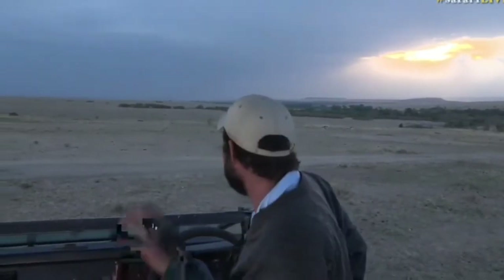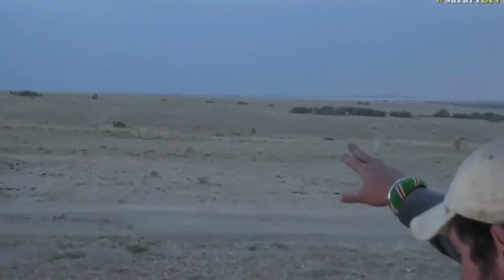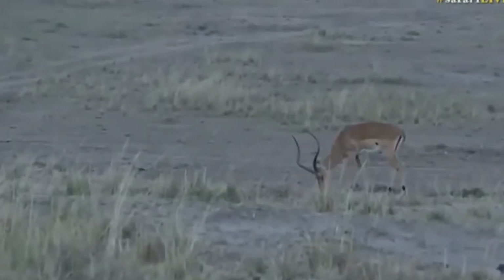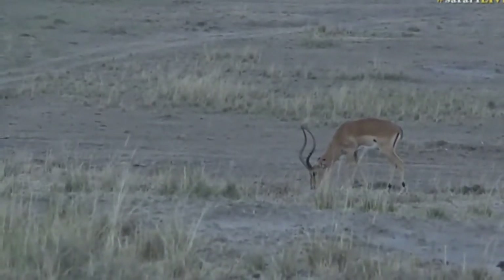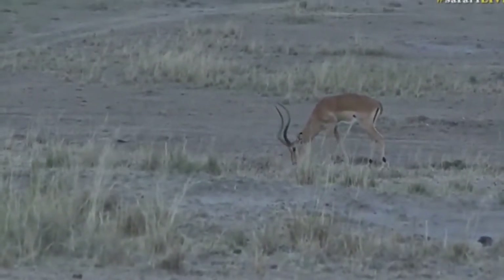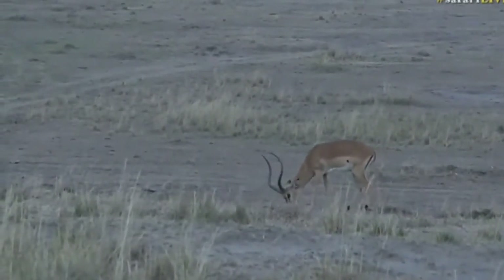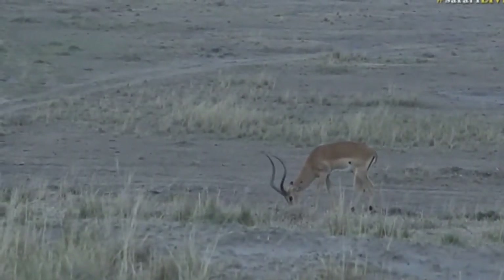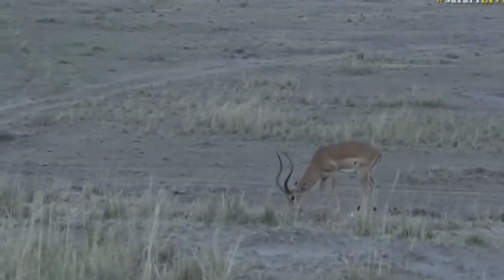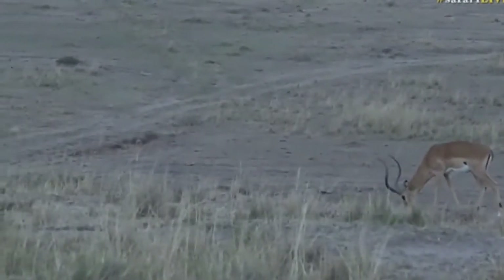Hello to everyone that's just joined us on Facebook. We've got a cheetah heading straight towards this impala and these Thompson's gazelle. The impala on the left that Ferg is zooming into now is the closest prey to them. I've been trying to stand on my seat to get a little bit more of a vantage point to get a glimpse of where they might be.